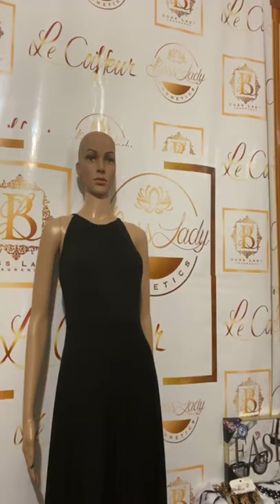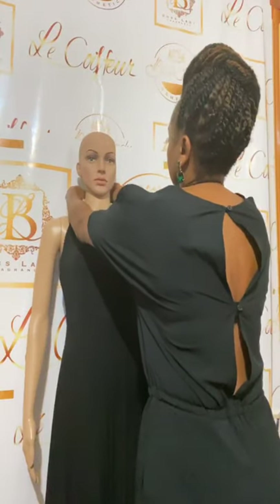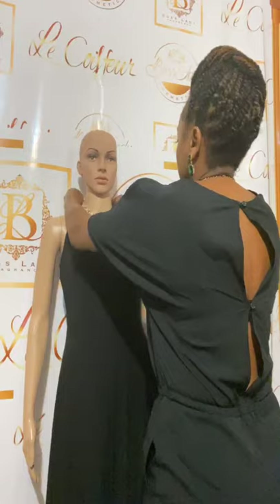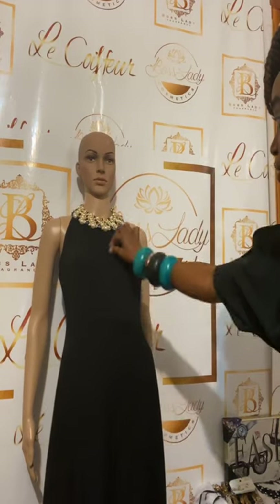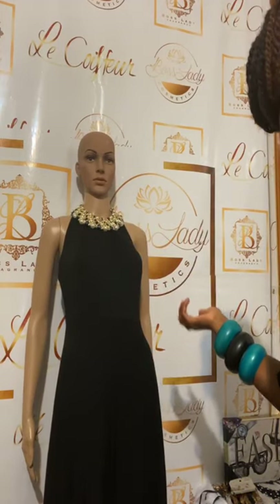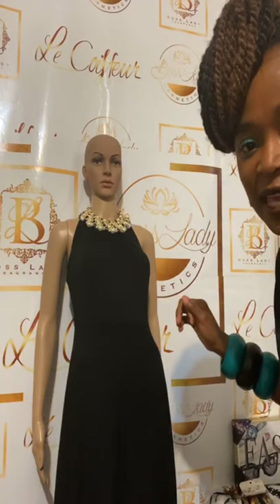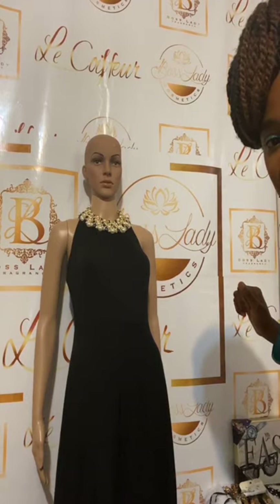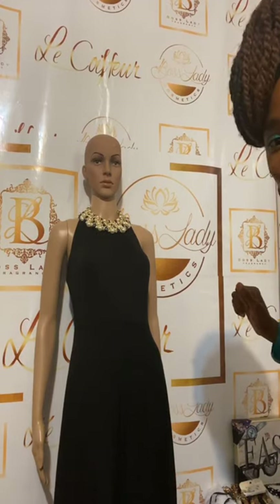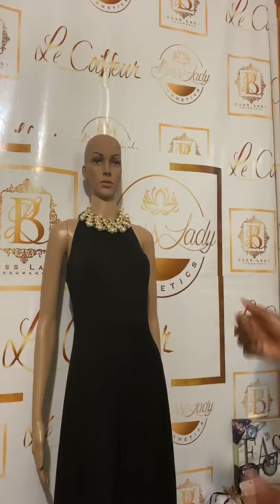Now let's change that accessory and give something a little bit more fancy. You see — total different! This is a little bit more elegant; you can actually wear this for a dinner night out or even for an affair with friends. There you have it — a dinner night out look with little pearls, diamonds, anything like that. What do you guys think?